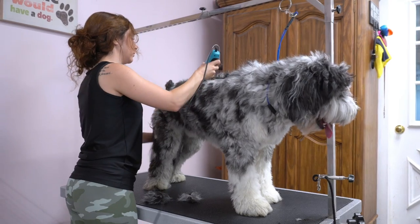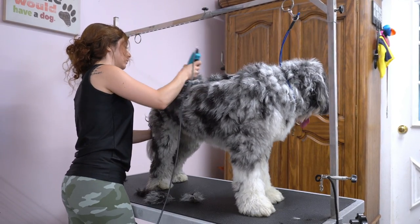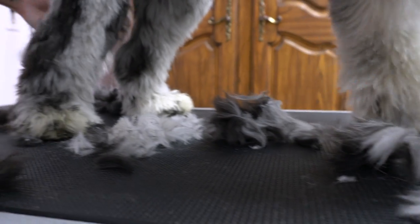Henry is here for his summer cut, so I am taking his body down today before the bath, so that there will be less hair to shampoo and less hair to dry.